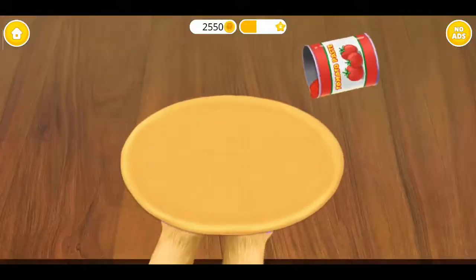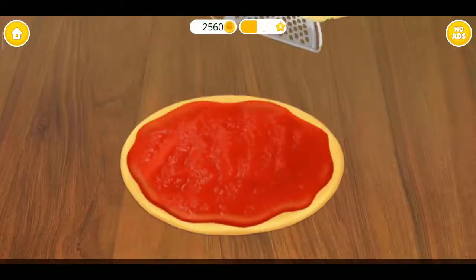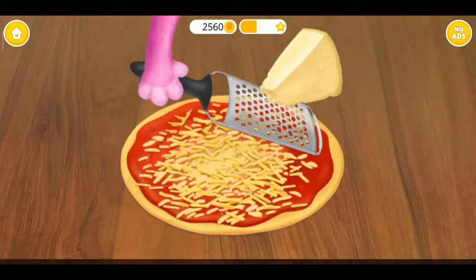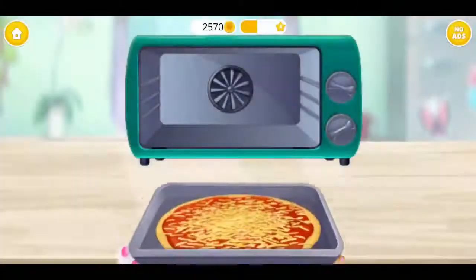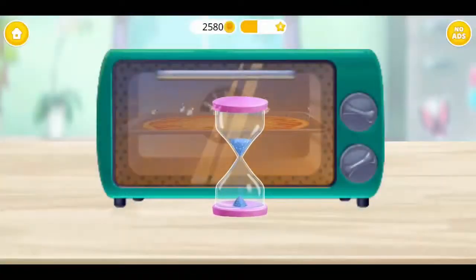Let's make a pizza. First, spread some tomato sauce. Now grate some cheese. Put the tin in the oven. Wait for a few minutes.